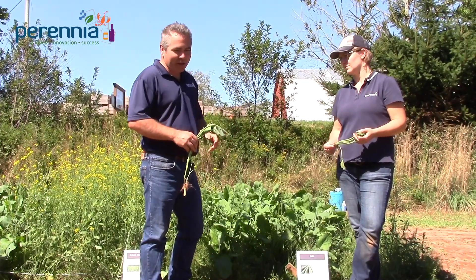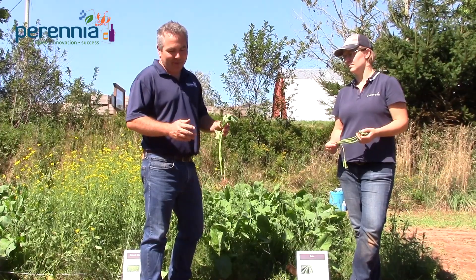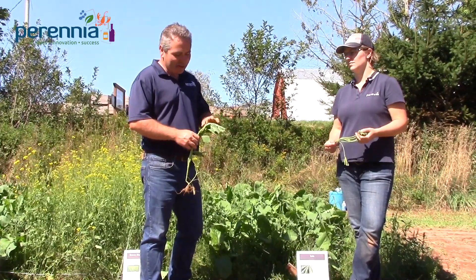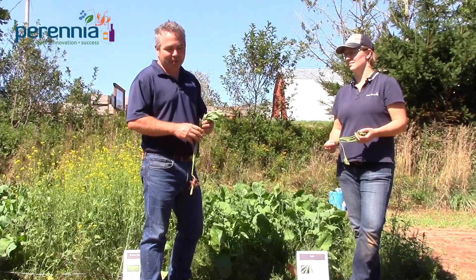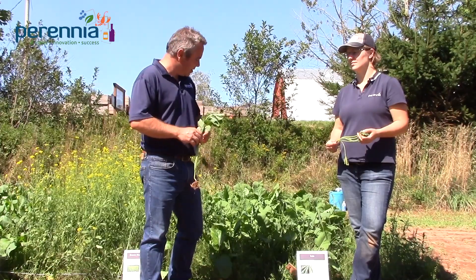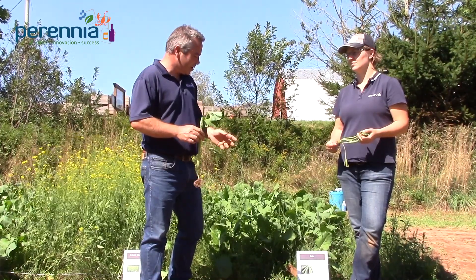Usually when we talk about kale, we're talking about something that you come in and graze in late fall. Because it's a brassica, it's going to grow during the cooler periods of the growing season.